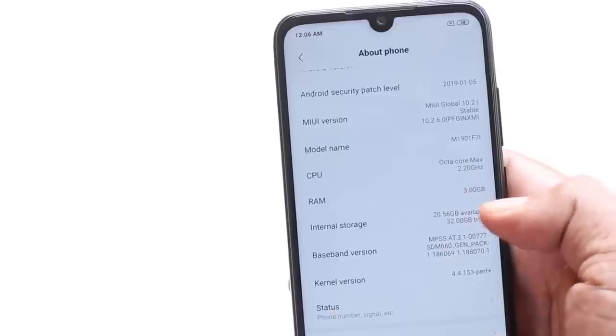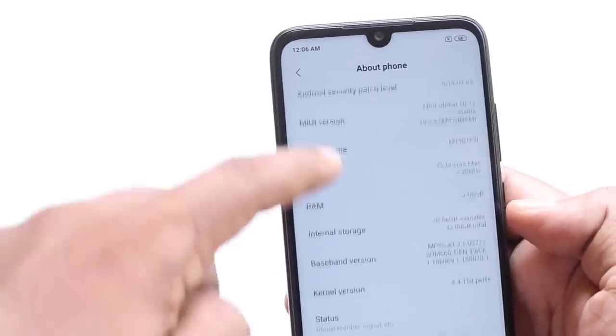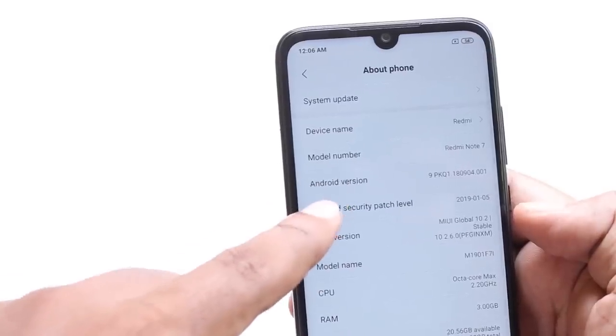It doesn't feel like it's overheating. In the media graphics settings, this phone can be used for PUBG. If you use a gaming phone, it depends on the phone. Battery life can be an issue if you don't manage it properly.